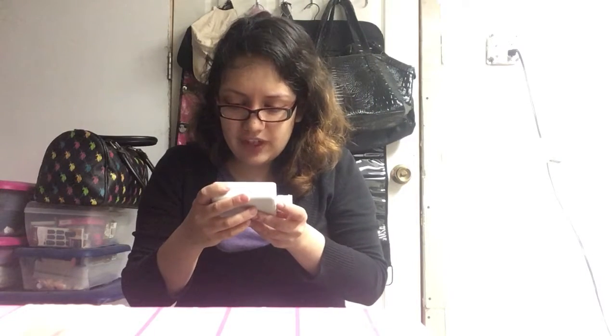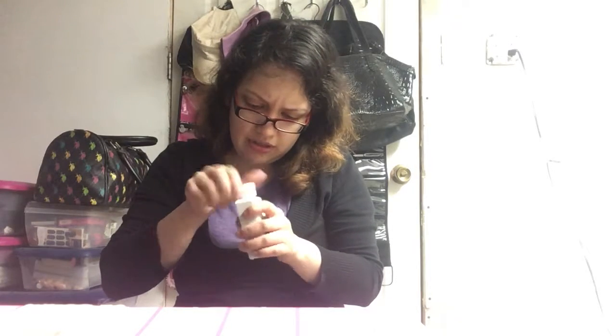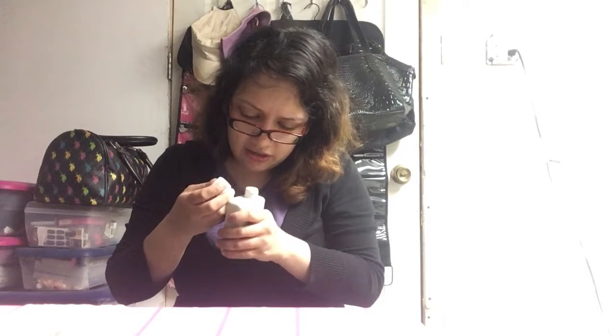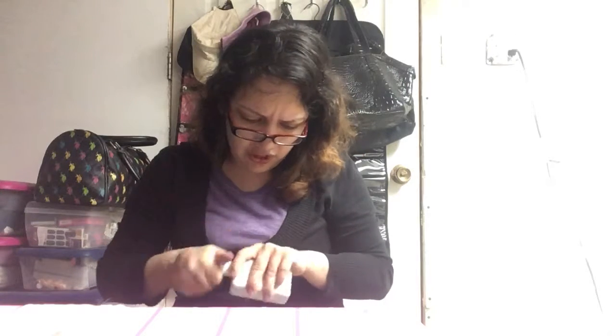Oh wow, it says here Kevin Murphy Hydrate Mask — a hair repair and care mask for course color hair and everything like that. Let me open it up. It looks like it has an extra exfoliated texture.